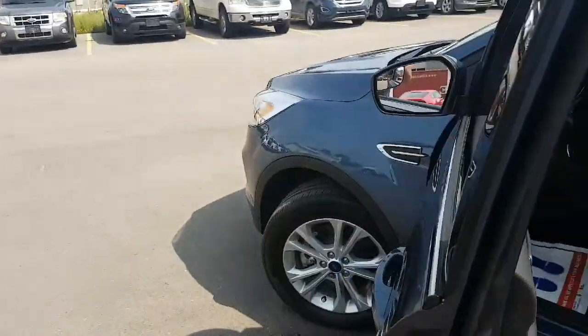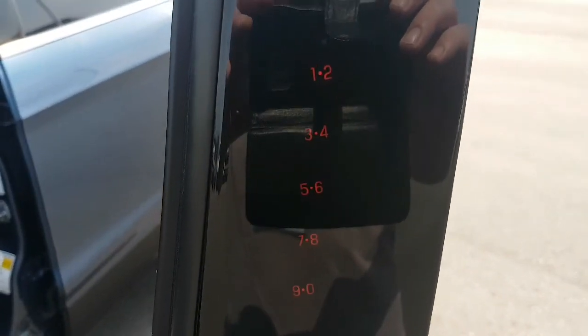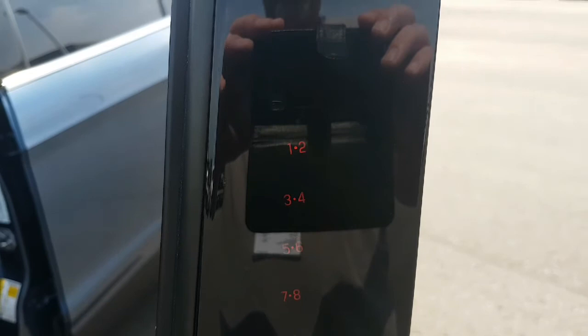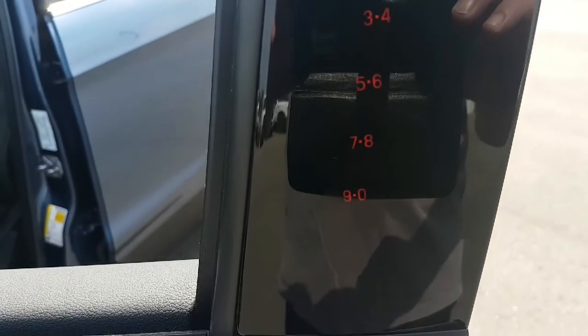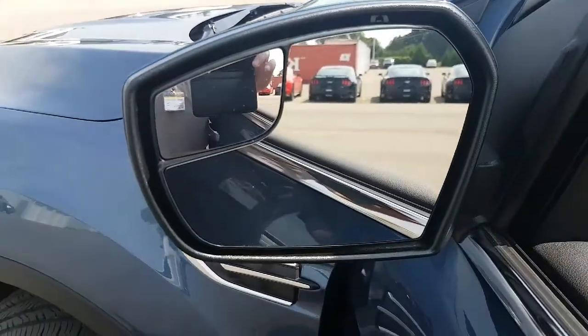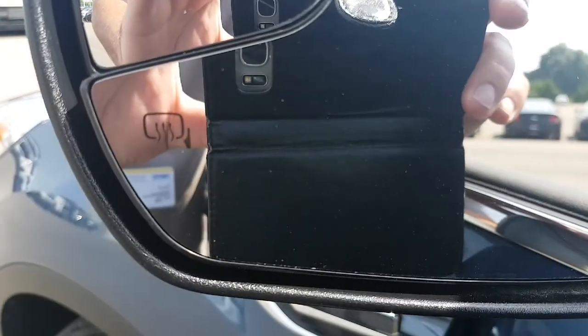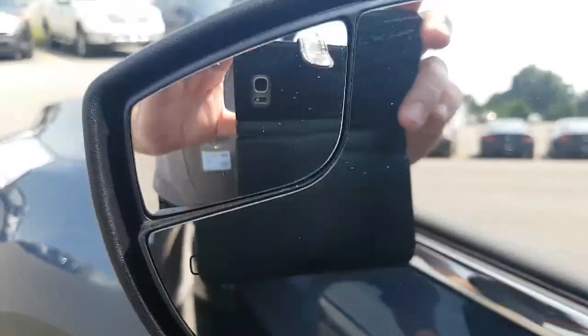First thing I wanted to point out: it does have the keyless entry pad. I'm not sure if you can see it there in the sunshine, but it's hidden into the door pillar there — pretty sweet. The mirrors are pretty cool. It has your little blind spot mirror, and these mirrors are heated for our Canadian winters.